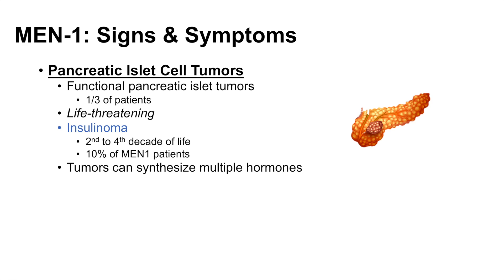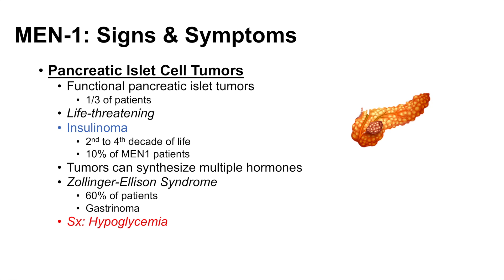These tumors can synthesize insulin as well as multiple other hormones. There is a condition known as Zollinger-Ellison syndrome, which can occur in about 60% of MEN1 patients and is due to a gastrinoma — tumors that synthesize and produce gastrin hormone. Symptoms of these pancreatic islet cell tumors include hypoglycemia due to excess insulin.